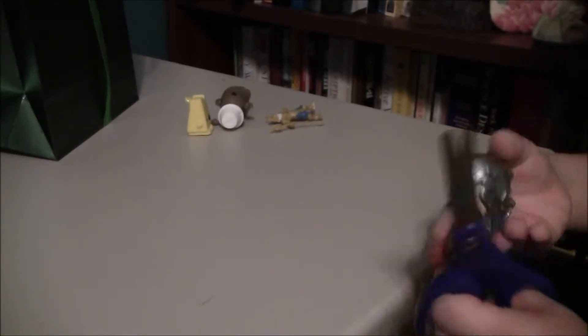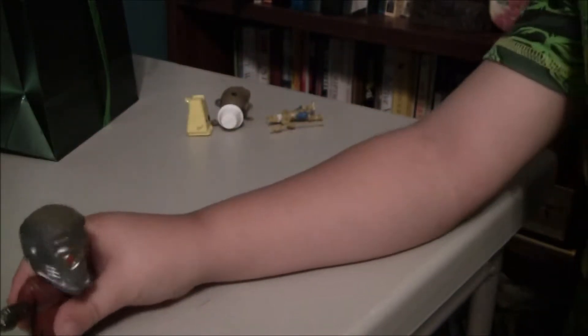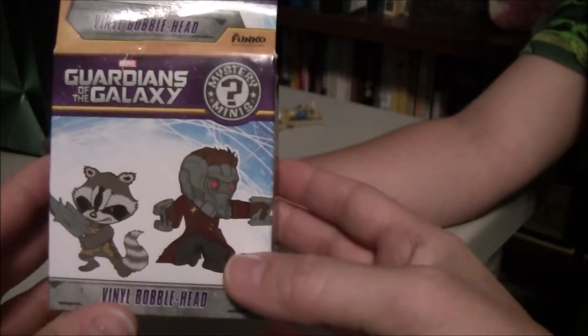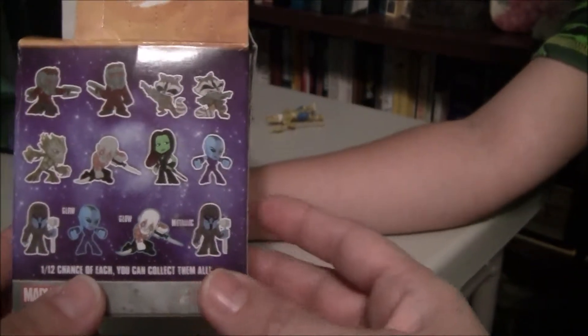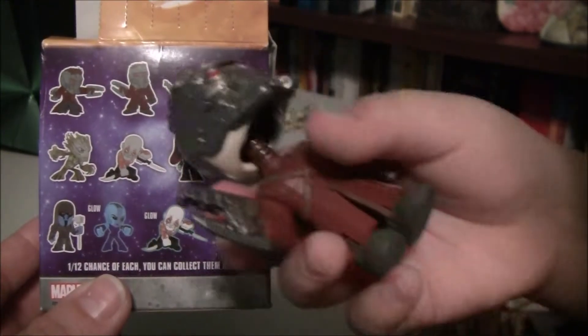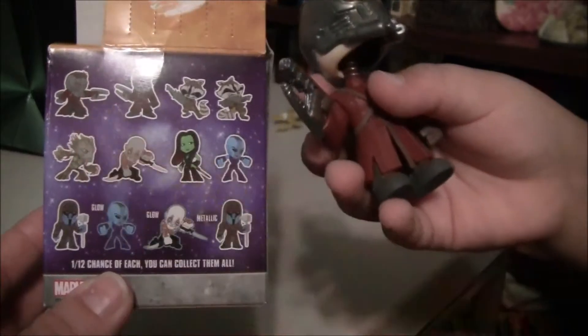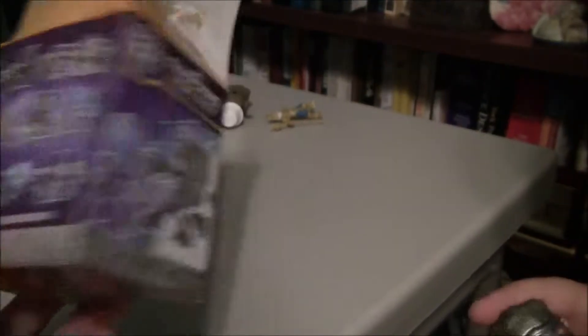We got a Guardians of the Galaxy — what do you make it? I like this guy, he's cool looking. He is cool. So the Guardians of the Galaxy Mystery Mini. That's that guy right there. I have him looking like that. And he's a bobble head — let's see his little other guy. Bobble head.